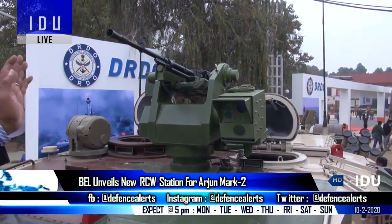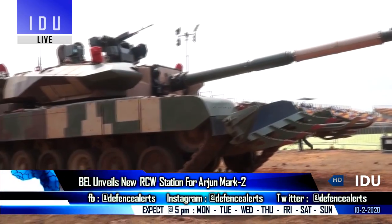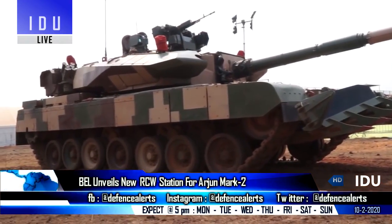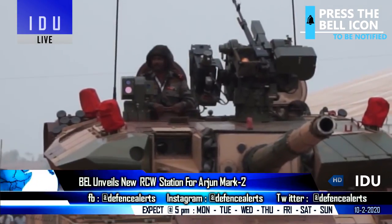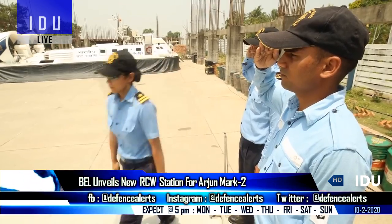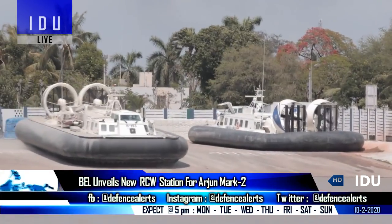Bharat Electronics Limited has unveiled a new remote-controlled weapon station for the Arjun Mark II at Defense Expo 2020, which has also completed tank integration and firing tests from the Mark II version. The new system can also be mounted on hovercraft and fast patrol vessels of the Indian Coast Guard.